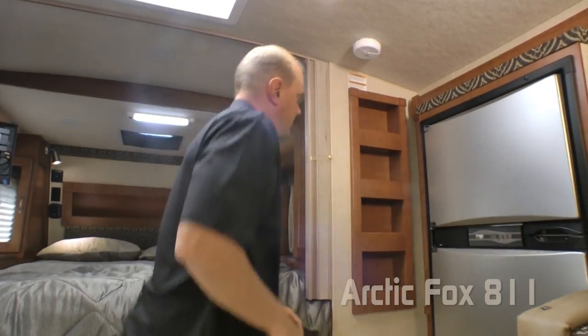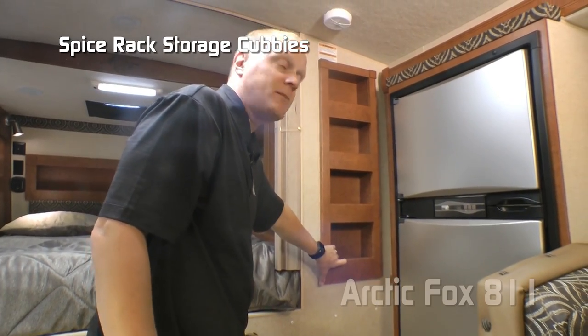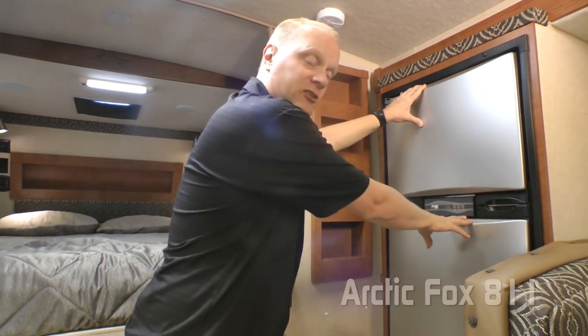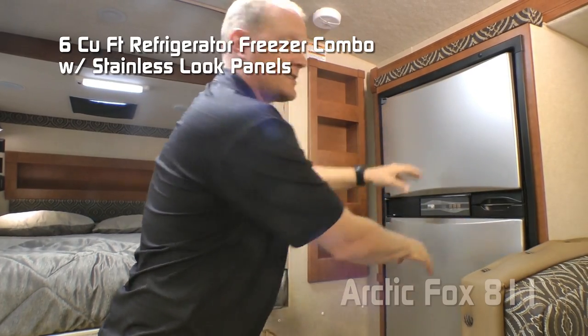As we move over to the passenger side of the kitchen, you'll notice the handy spice rack storage cubbies, as well as here in the slide out a six-cubic-foot refrigerator freezer combo with stainless look panels.